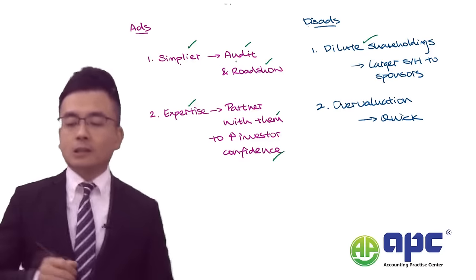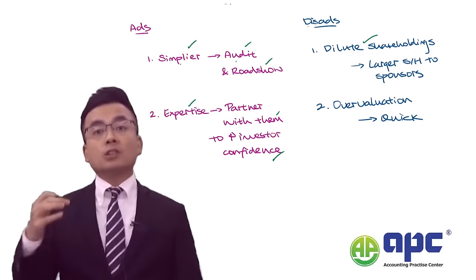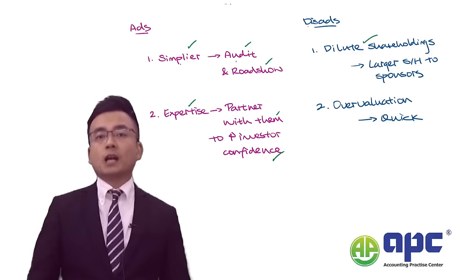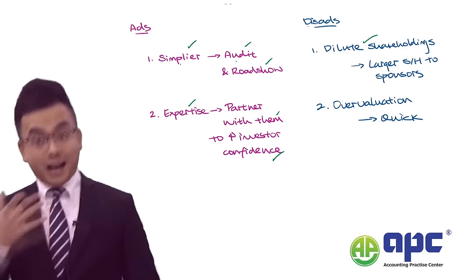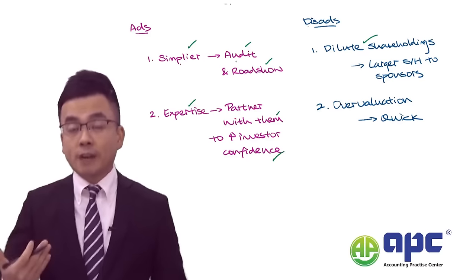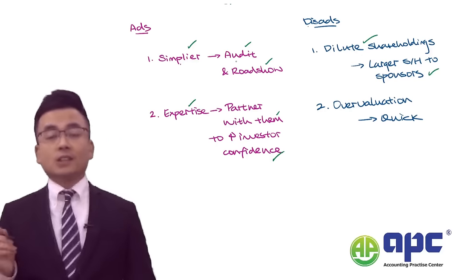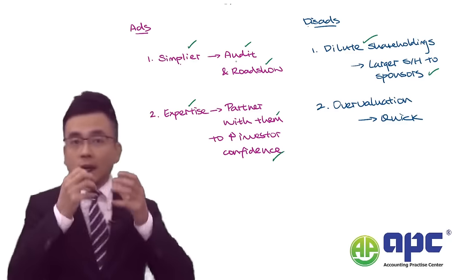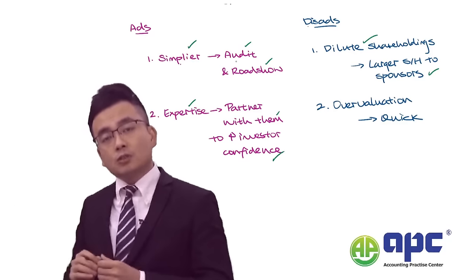However, there are also significant cons regarding the SPAC route for the target company. Firstly, it may dilute the existing shareholders' holdings, because using the SPAC route will require a share-for-share exchange in most circumstances — plus possibly a cash consideration. At the same time, you may be required to negotiate with the group of sponsors to offer them large shareholdings, which means part of the existing shareholders' shares will need to be given to the sponsors, and those existing shareholders will suffer.